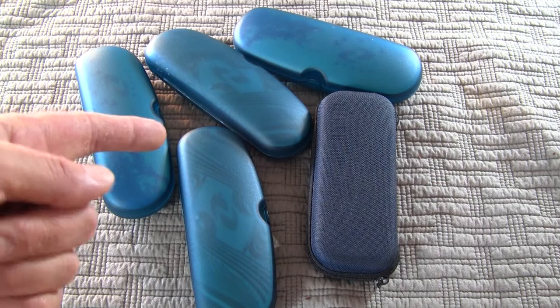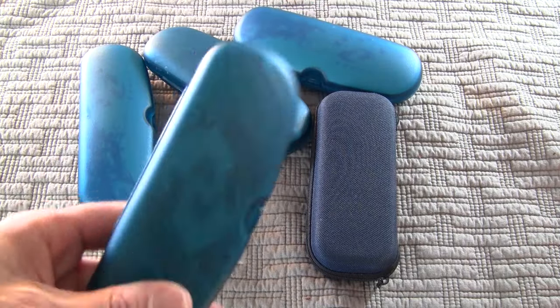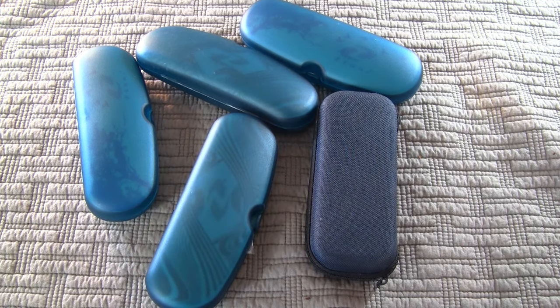Hey everybody, how you doing? Chances are if you wear glasses you have a couple of these — these are eyeglass cases they give you for free for buying glasses, but really not free because you had to buy glasses to get them. I got a bunch of them, so what to do with these things? I'm going to show you what I do with these and maybe you'll find it useful.